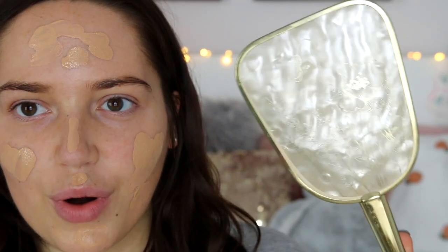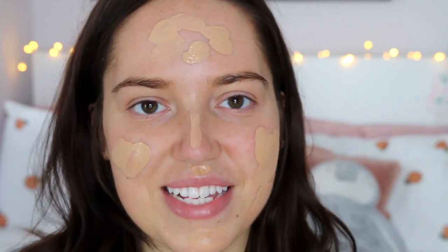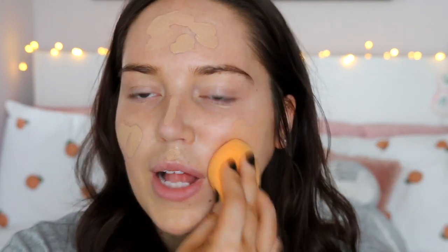The first thing I'm going to do is put foundation on. I'm using quite a medium to high coverage one because when I wear glasses I don't want any pigmentation showing on my face — I think it looks really cool when your glasses just fully stand out. So I'm going to be hiding all of my little imperfections. I have this mirror that was my nan's, it's so gorgeous, and I use it for my makeup now. I'm so unfit — I've just run up three flights of stairs. I'm just going to blend this in with my beauty blender.